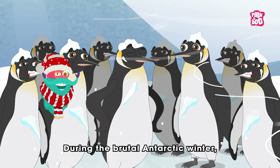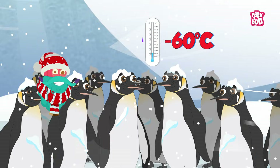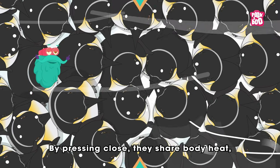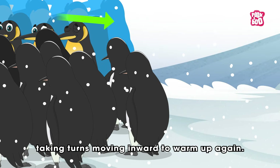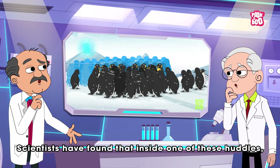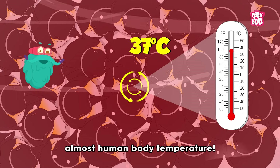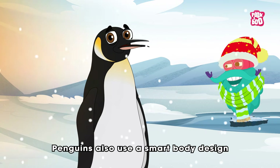During the brutal Antarctic winter, when temperatures can plummet below minus 60 degrees Celsius, male emperors huddle together in tight groups of up to 6,000 penguins. By pressing close, they share body heat with penguins on the outer edge, taking turns moving inward to warm up again. Scientists have found that inside one of these huddles, the temperature can rise up to a cozy 37 degrees Celsius — almost human body temperature.